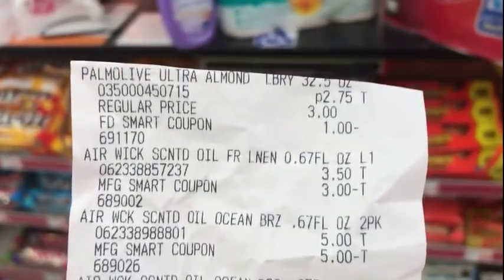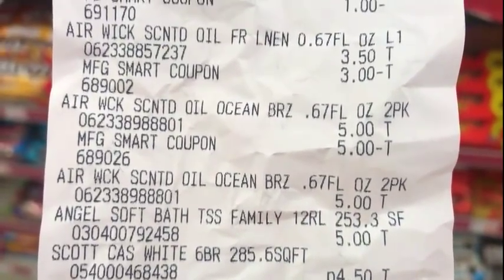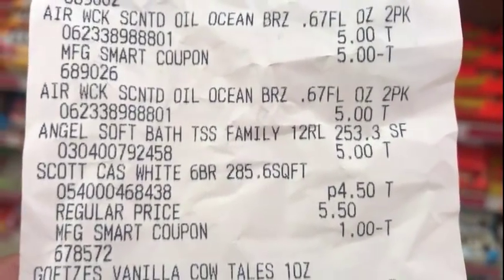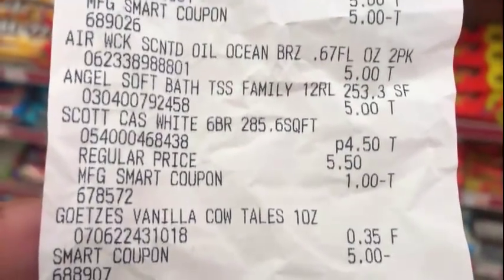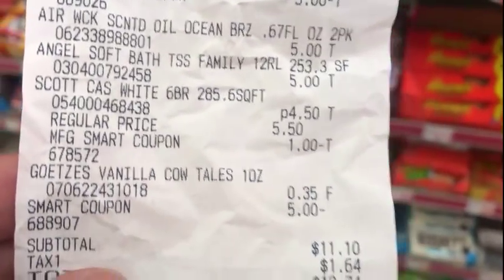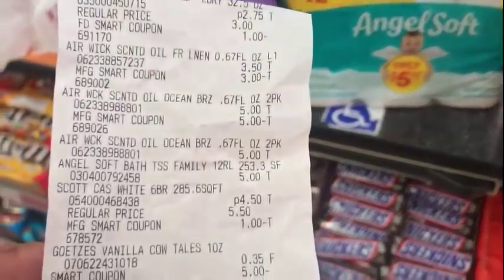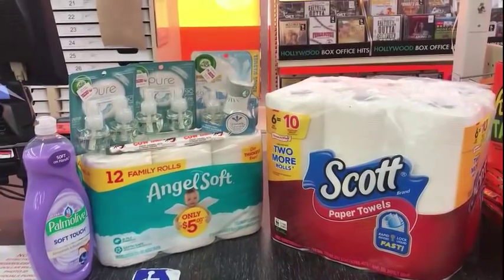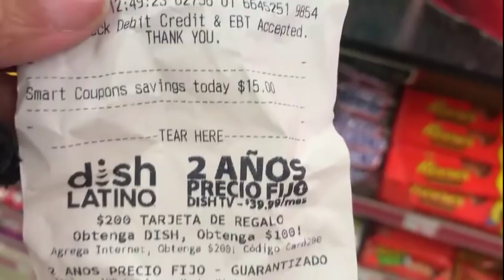Here's everything, and here's my receipt. The Palmolive — dollar off. The Airwick — $3 off. The Airwick Oil Refills — that's the $5 off. It comes off as $1.00. The Angel Soft — oh my goodness — that dollar did not come off. That was the only thing I didn't scan. The Vanilla Cowtales and the $5 off. My total came to $11.10, $12.74 after tax. I guess the coupon didn't come off because it was for the 24-pack — I did not read the fine print. Still a pretty good deal. I got $11.10 before tax for all of those items and saved $15 today.